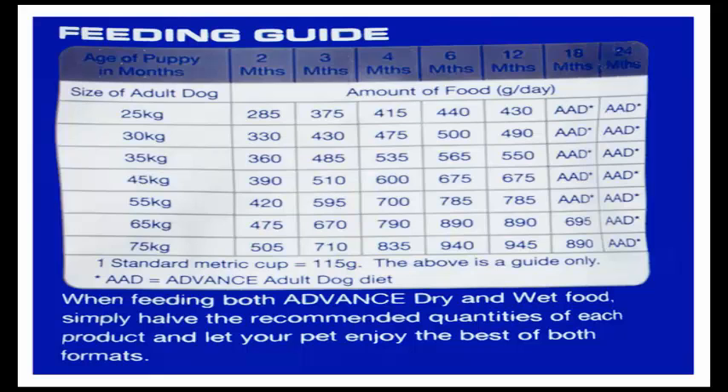Ingredients list: Chicken, rice, maize gluten, maize, sorghum, chicken fat, natural flavor, chicken, tuna, sunflower oil, beet pulp, iodized salt, potassium chloride, inulin, choline chloride, turkey, taurine, plant extracts, tomato powder, marigold meal, green lipped muscle powder.